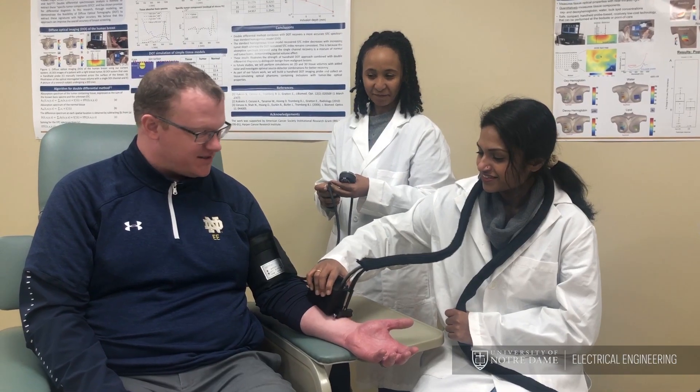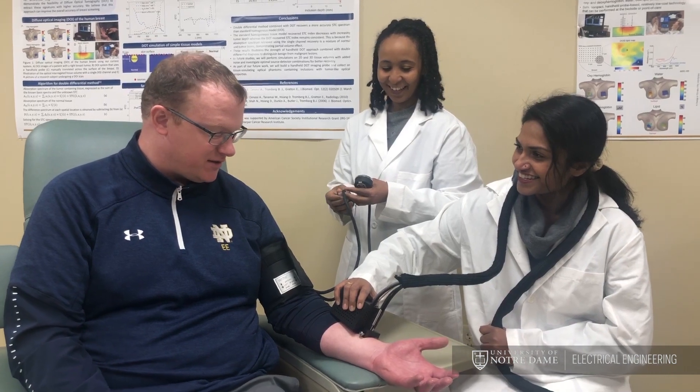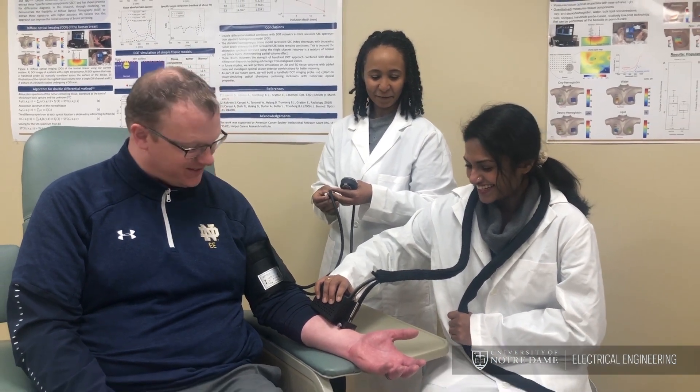Now imagine you have a new technique that could be done in the doctor's office, at the bedside in the hospital, or even in a device that the doctor gives you to take home. You could then monitor for very early signs of disease in a way we can't do today, and monitor the progression or treatment of diseases with a precision that we can't do today. And that's really what we're trying to do with light.